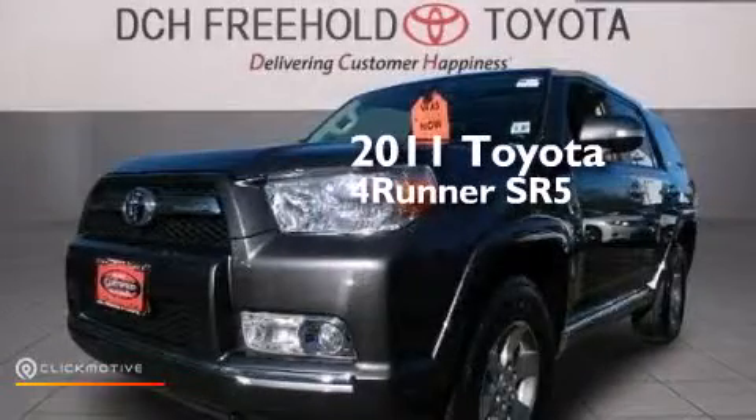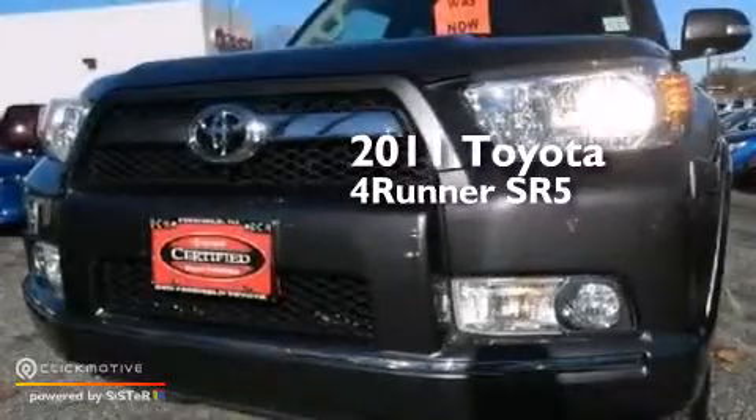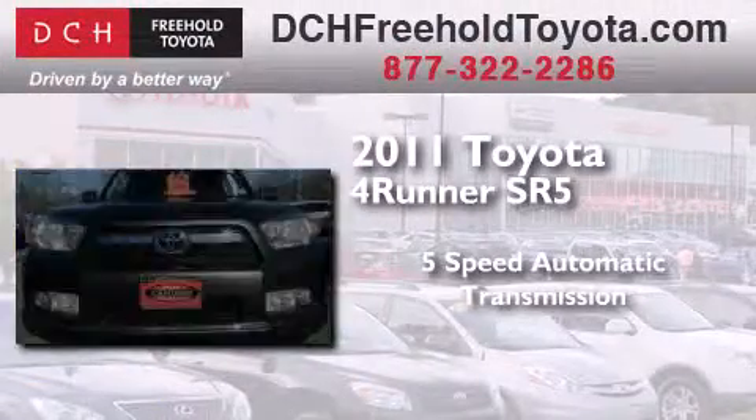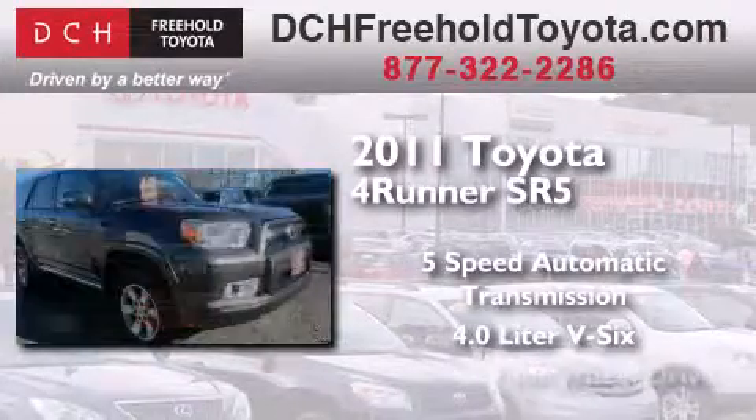This is a certified pre-owned 2011 Toyota 4Runner SR5. This SUV has a 5-speed automatic transmission, a 4.0-liter V6, and 4-wheel drive.